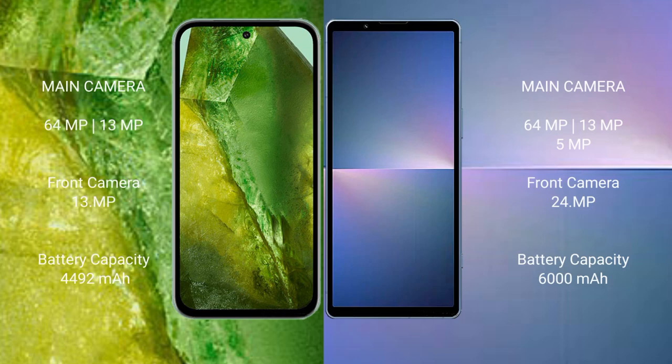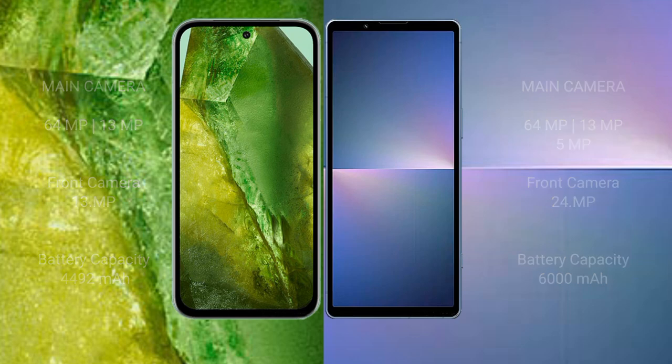The Google Pixel 8a features a rear dual camera setup with 64 megapixel plus 13 megapixel. The Sony Xperia 5 Mark 5 features a rear dual camera setup with 48 megapixel plus 12 megapixel. The Google Pixel 8a has a 4492mAh battery with 30-watt fast charging support, while the Sony Xperia 5 Mark 5 has a 5000mAh battery with 30-watt fast charging support.